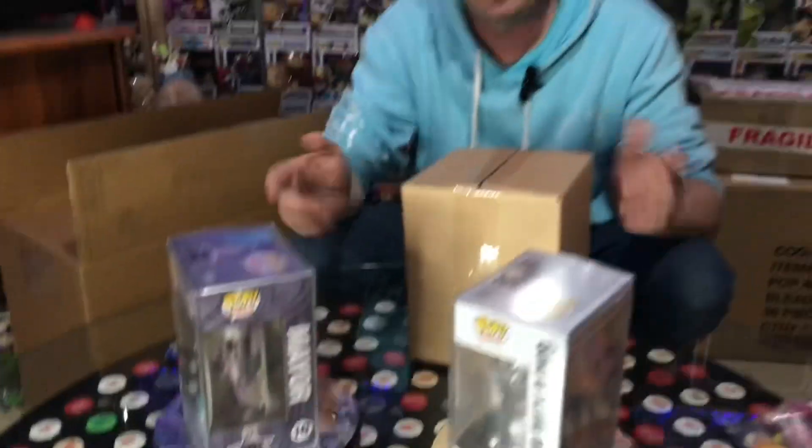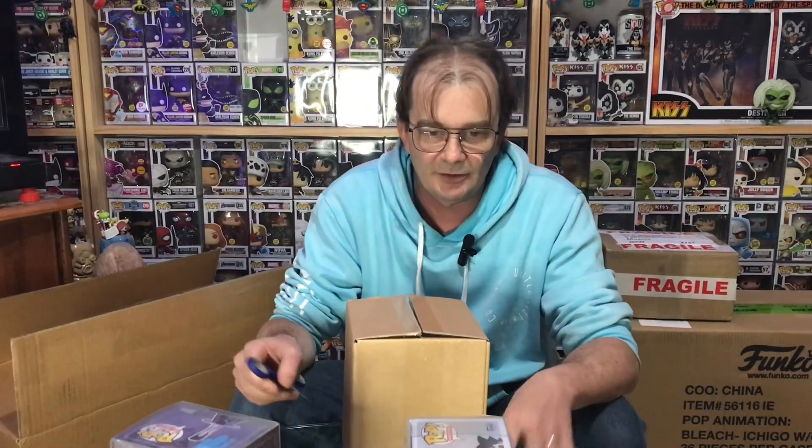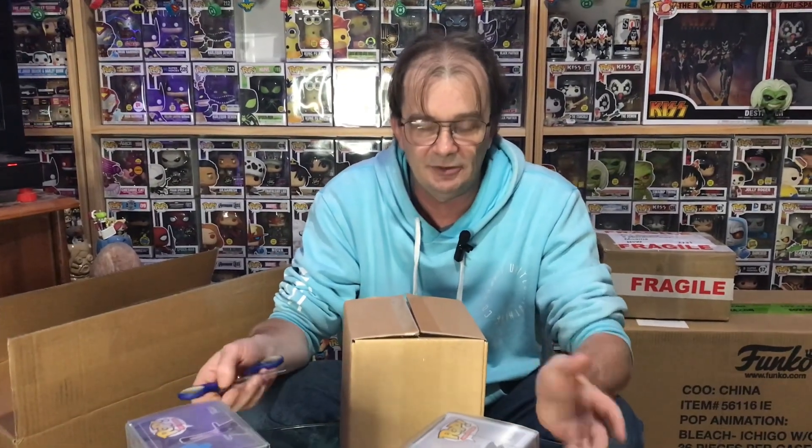These boxes are $20 each from Quantum Collectibles on the 20th of each month. I think the limit is five per order, so jump in and throw your orders in quick because they do sell out fast.